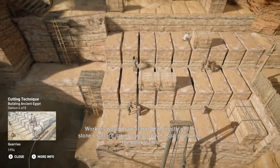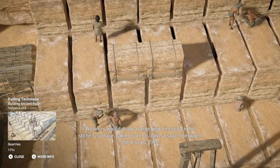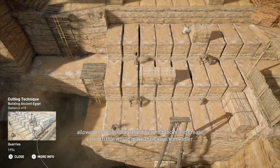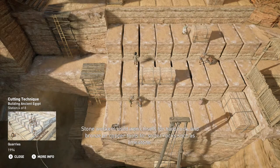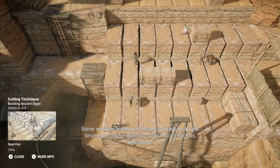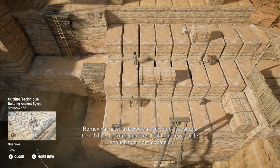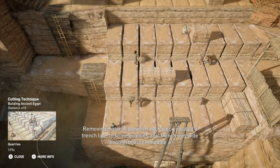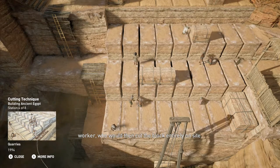Workers would draw a large grid directly on the stone's surface, taking care to leave a space between the blocks. This allowed them to isolate the different blocks and create a trench that would make the extraction easier. Stone workers used iron chisels for hard rock and bronze or copper tools for softer rocks such as limestone. Removing material between each block created a trench line. In some quarries, that trench was wide enough to accommodate a worker who would then cut the block entirely on site.